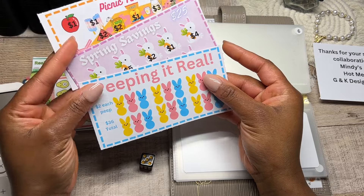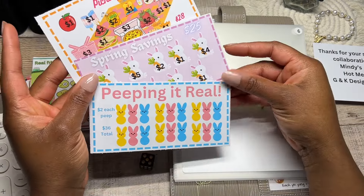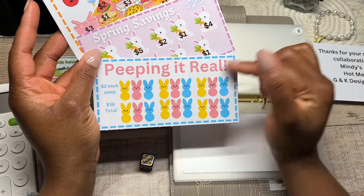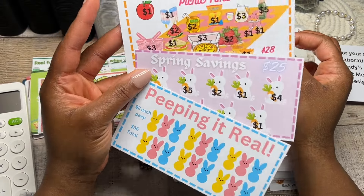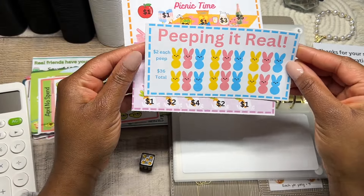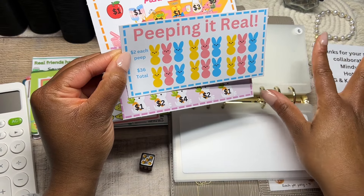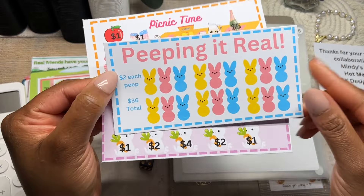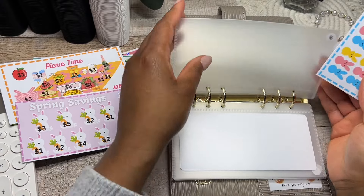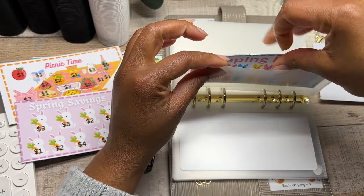It could have been five saving challenges altogether from that collaboration — I just picked out these three because I thought they screamed Easter and spring, and the amounts were relatively inexpensive. The first one here is Peeping It Real, with two euros assigned to each peep, but I'm just going to do one euro for each one of these little peeps to keep it relatively inexpensive. You can do whatever you like.